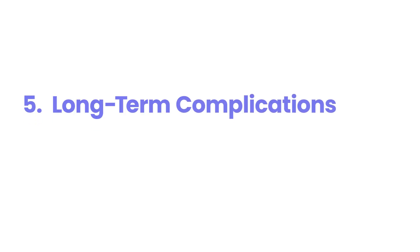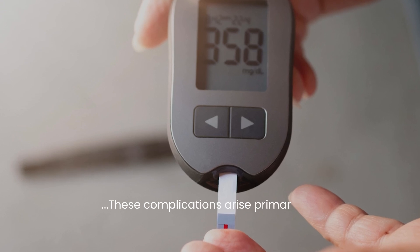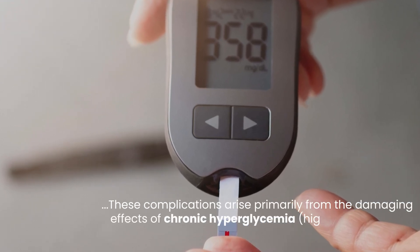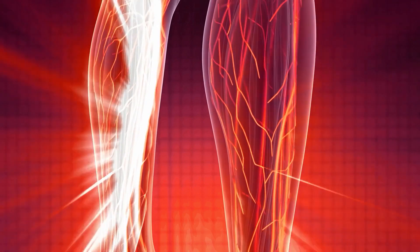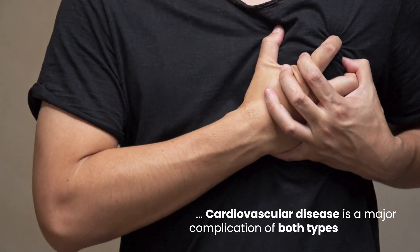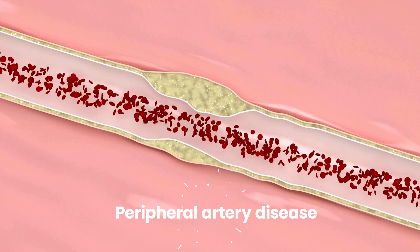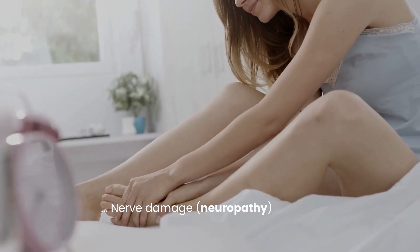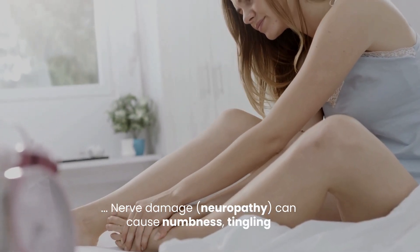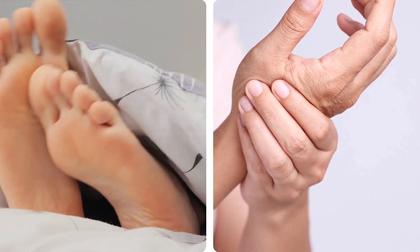Number 5: Long-Term Complications. Both type 1 and type 2 diabetes can lead to a range of long-term complications if not well-managed. These complications arise primarily from the damaging effects of chronic hyperglycemia (high blood sugar) on blood vessels and nerves throughout the body. Cardiovascular disease is a major complication of both types, increasing the risk of heart attack, stroke, and peripheral artery disease. Nerve damage (neuropathy) can cause numbness, tingling, pain, and loss of sensation in the hands and feet, increasing the risk of injuries and infections.